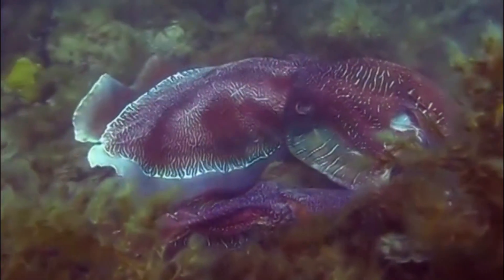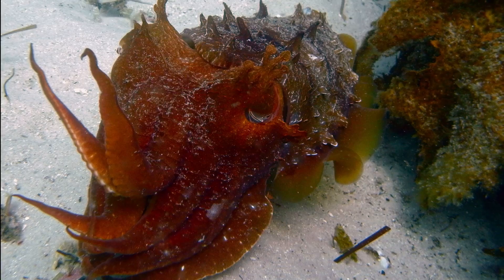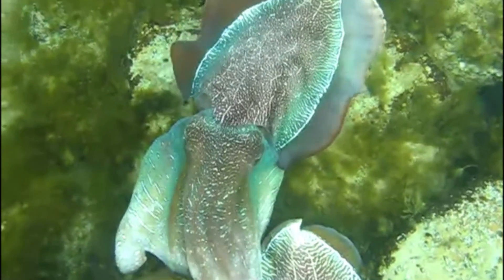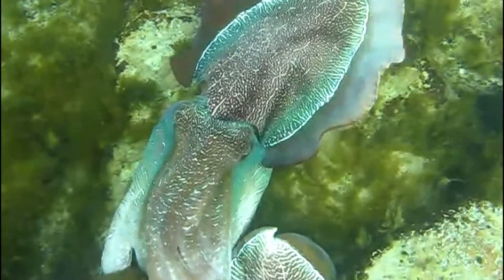The eggs hatch after 3 to 5 months. These cuttlefish only live 1 or 2 years — all their energy goes into reproduction and they die shortly after mating.